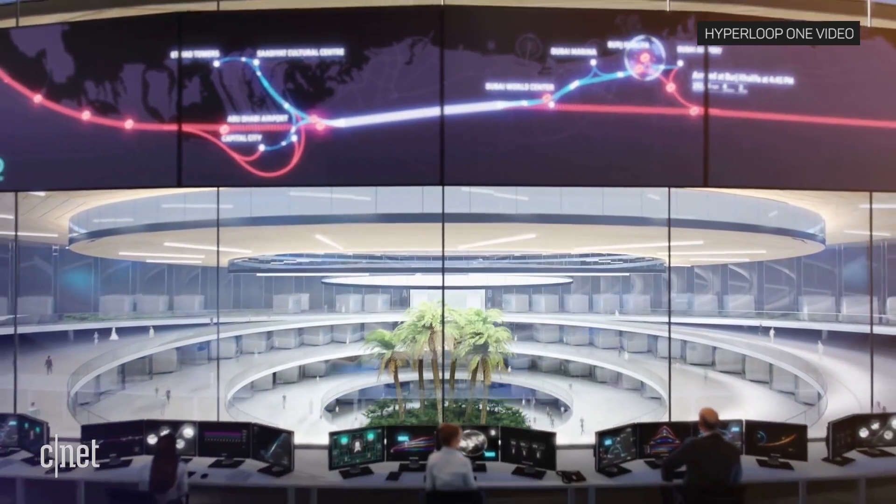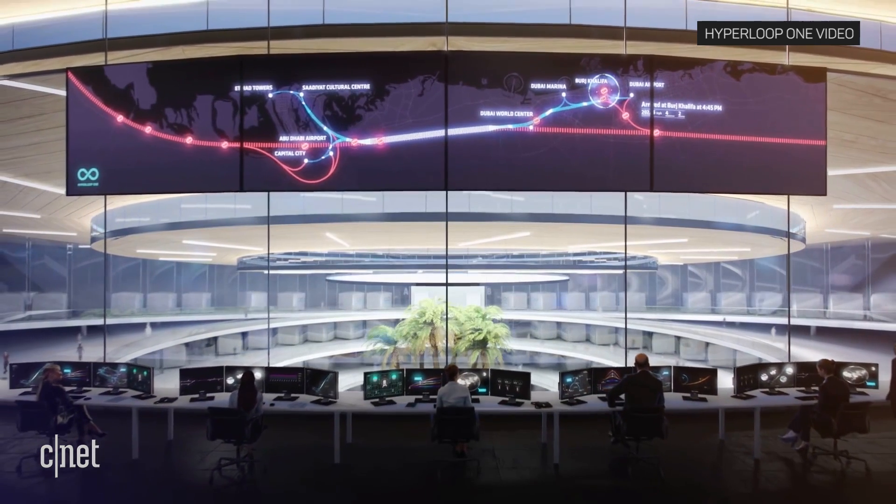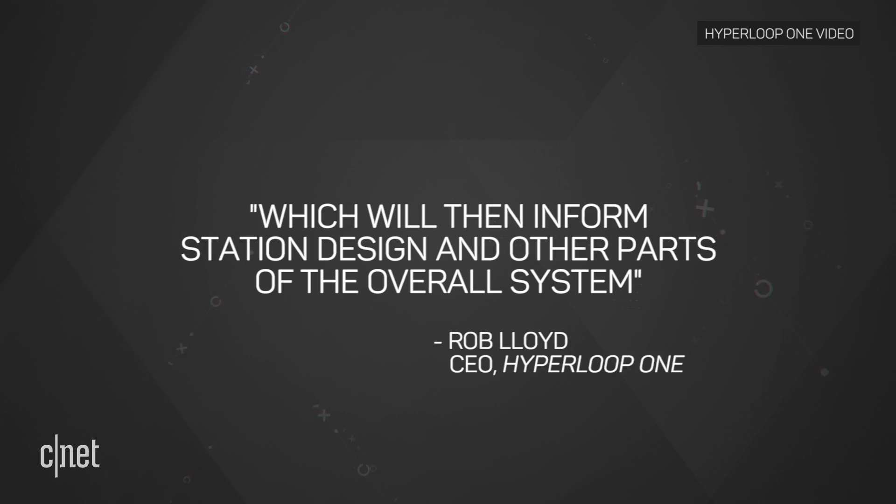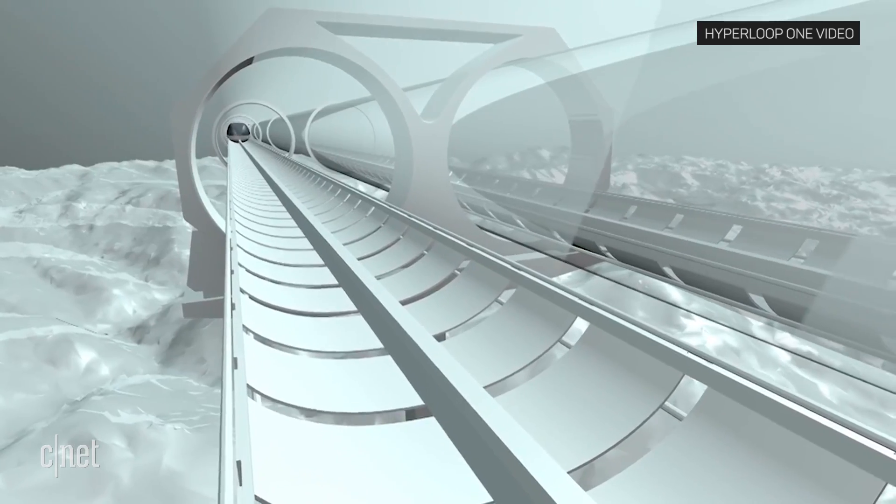As for what's next, TechCrunch spoke with Hyperloop One CEO Rob Lloyd, who said, "We are actually now starting to install the concept of an airlock so that we'll have an entry and exit way to load the pod, which will then inform station design and other parts of the overall system."